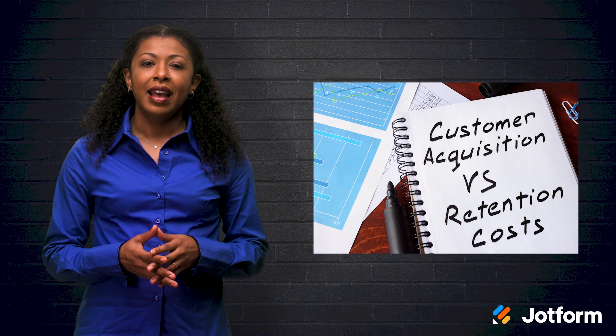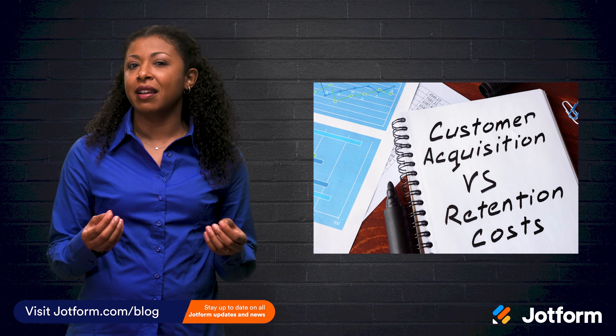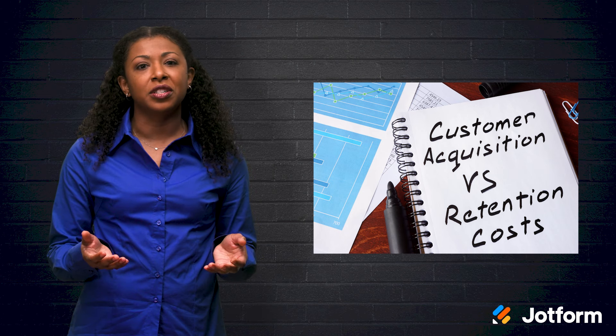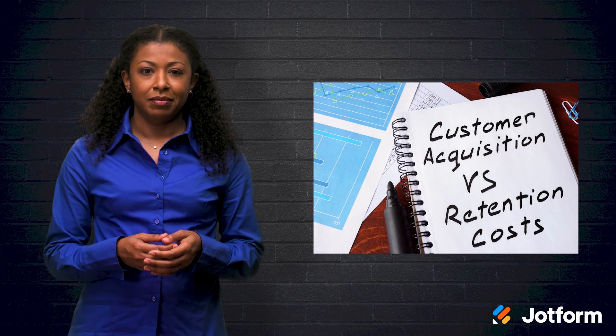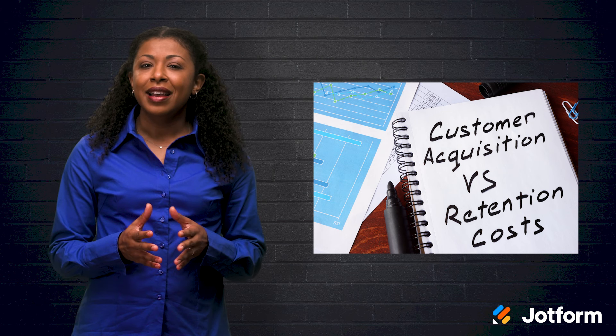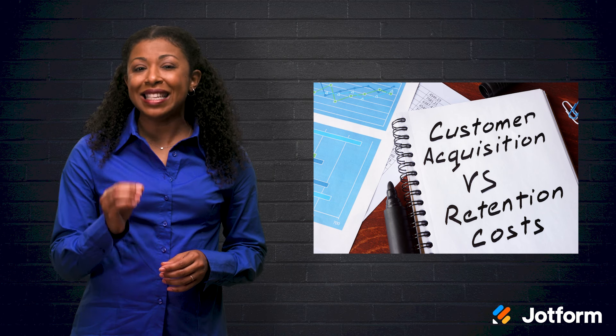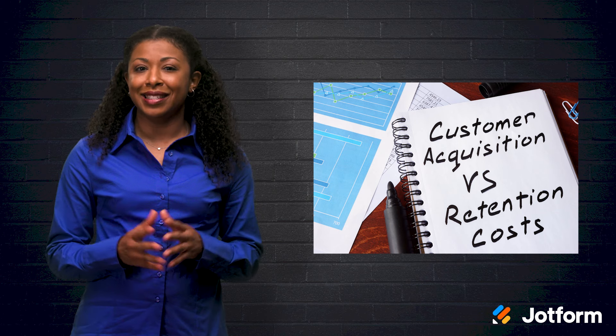When talking about customer retention, it always includes the cliche that it's cheaper to get your existing customers to make an additional purchase than to find a new customer. What if we approach this from a different angle? Customer retention is important because research shows it is easier to set up the tools to keep an existing customer than it is to build marketing campaigns to replace existing customers with new ones. Today we are talking about how to do just that, and we will find that customer retention is not that hard to do.